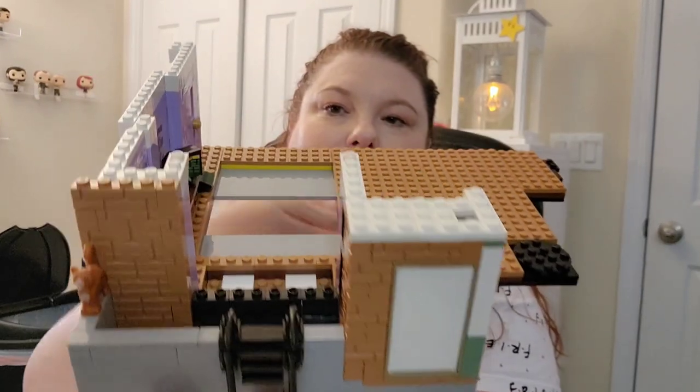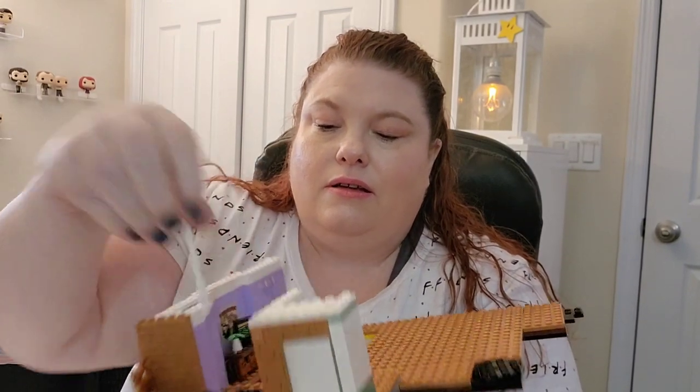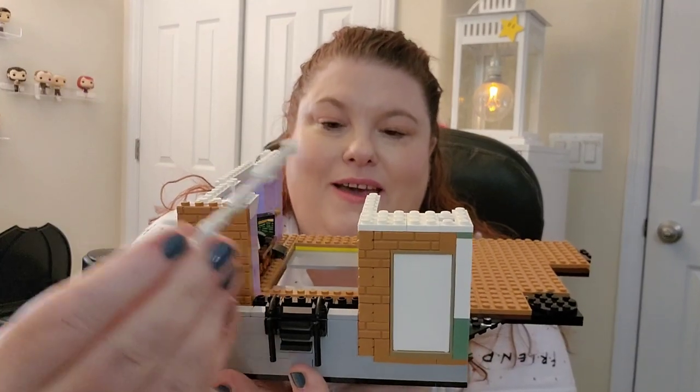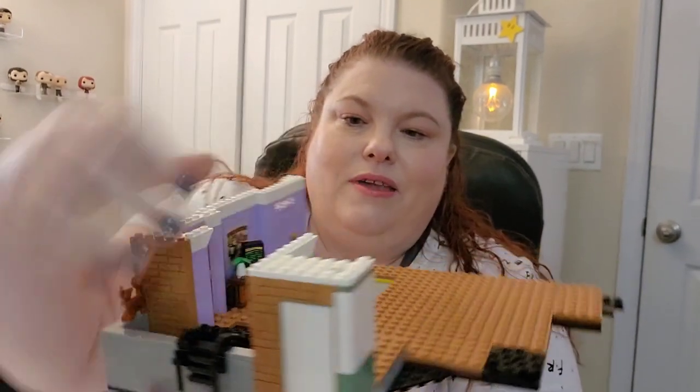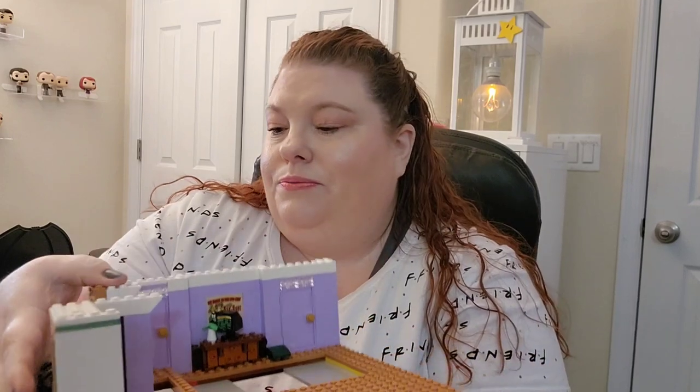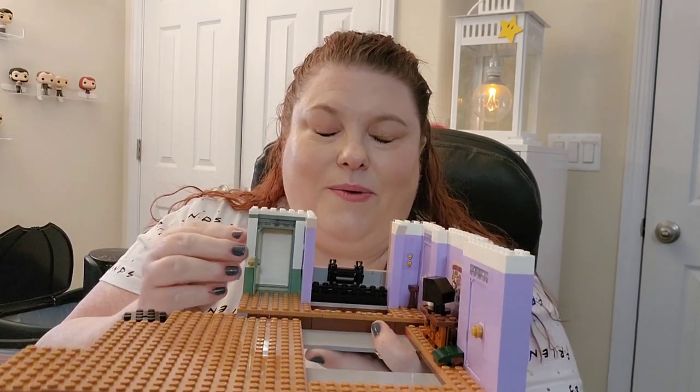Bag twelve brings this back balcony part. There is a cat, and also the pokey stick that they use for ugly naked man to see if he's still alive.